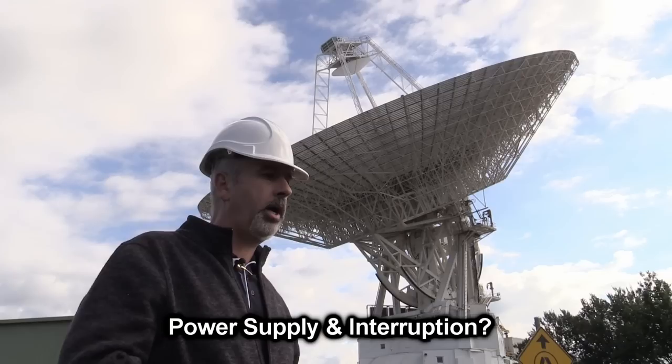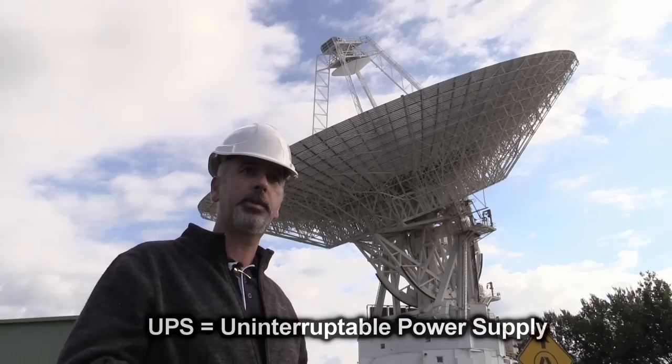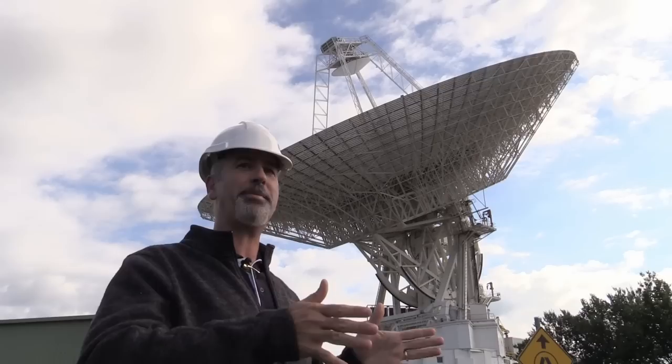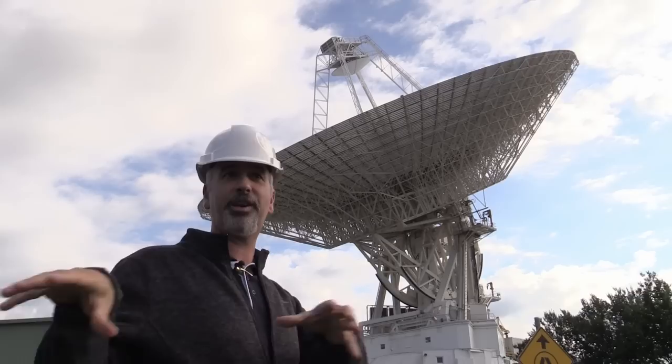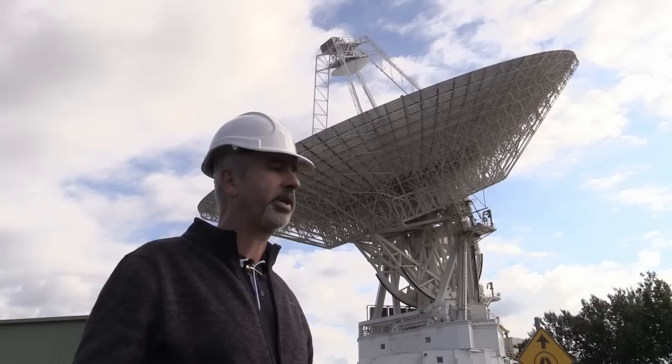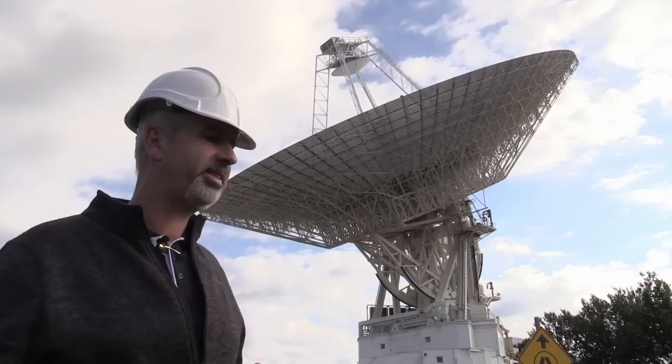We try to use commercial power as much as possible — obviously it's cheaper. We have recently gone to a three megawatt UPS system which can deliver three megawatts for three minutes, and in that three minutes hopefully our diesels have started kicking in. We have four three-quarter megawatt Caterpillar generators on one station and four on another, so we can provide oodles of power. But we try to use commercial power, backed by the three-minute UPS, with diesel as the backup.